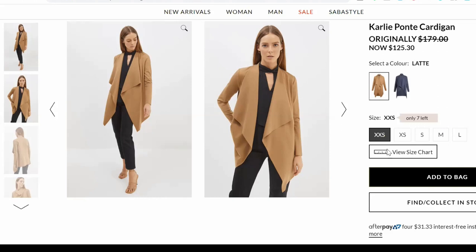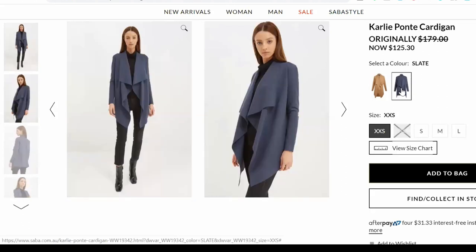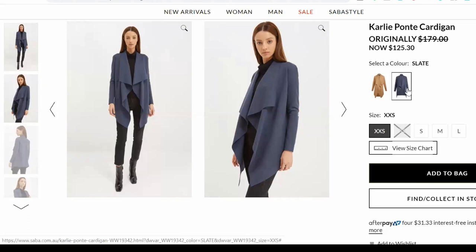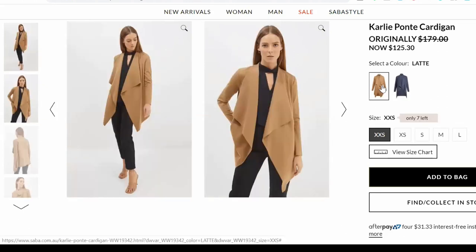This is the Carly Ponti cardigan — it also comes in a wool and a wool blend. In the Ponti, it's available in Latte and also in a Slate colour. The Slate colour is perfect for anyone who is in the cool and muted range, and probably cold, muted and soft more so. A warm, muted, soft could get away with that too. Whereas the Latte colour is really great for warm and muted.